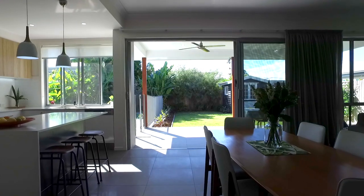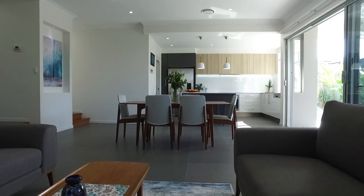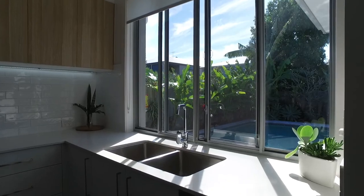When you enter the home you'll notice straight away this very functional floor plan with 2.85 meter raised ceiling through the living and dining areas that connects seamlessly to the kitchen and outdoor entertaining area.